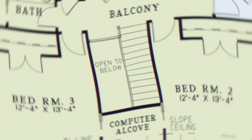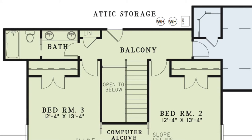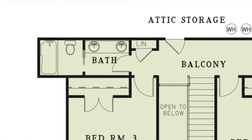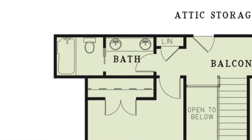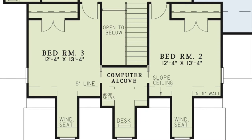Now let's head upstairs. From the foyer you come up to the balcony overlooking the home's entrance. There is attic storage straight ahead. To the left you'll find a linen closet and a full hall bath with double vanities and a pocket door leading to the private bathing area. There are also two additional bedrooms which feature their own private closets, window seating, and access through pocket doors to the computer area. This area includes bookshelves and is the perfect space to finish up homework or just lay back and enjoy a good book.